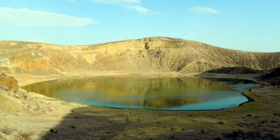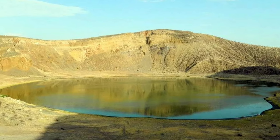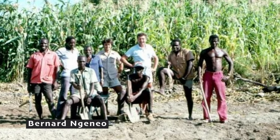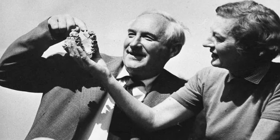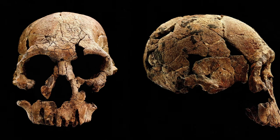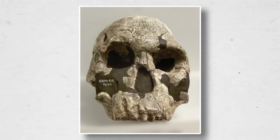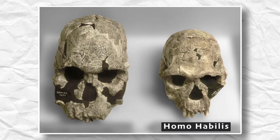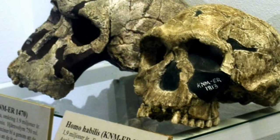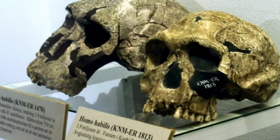Lake Turkana is the very same site where numerous other hominid fossils were discovered. Bernard Ngeneo, who was a member of the team led by Richard Leakey — the son of the couple who discovered the fossils of Homo habilis — found this 2 million-year-old skull, even though it was lacking a lower jaw. The skull, known as KNM-ER 1470, looked like Homo habilis but was different in several key ways, such as its longer face, large brain case, premolar teeth, larger molars, and flatter face.